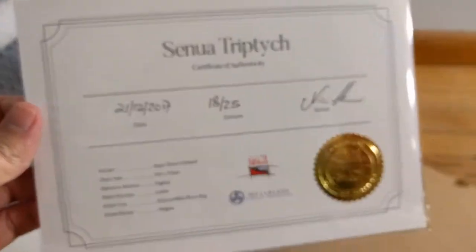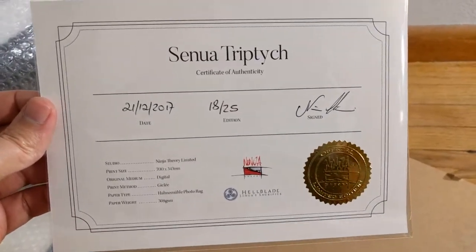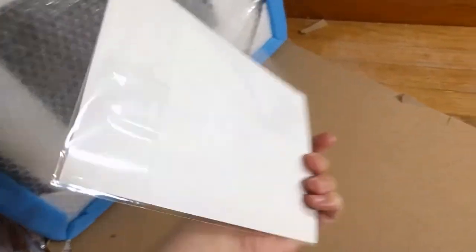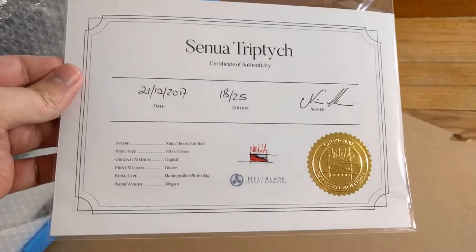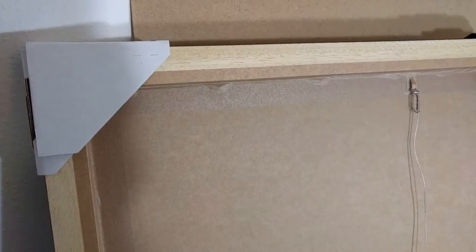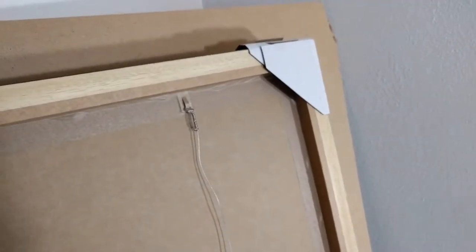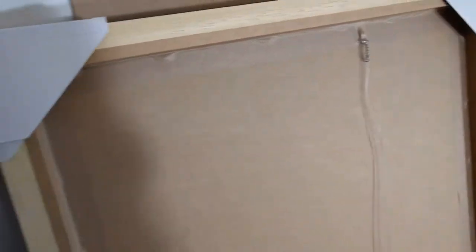There were only 25 of these prints available and they each come with a certificate of authenticity. Since the description states it's a collaborative work between multiple artists at Ninja Theory, it's not immediately obvious who signed it. I'm assuming it's Nina Christensen, the chief development director, since it starts with an N — but I'm not really sure. If I ever catch the team at a conference, I'll definitely be trying to add more signatures, or at the very least Melina Juergens, who was the motion capture and voice actress for Senua's character.